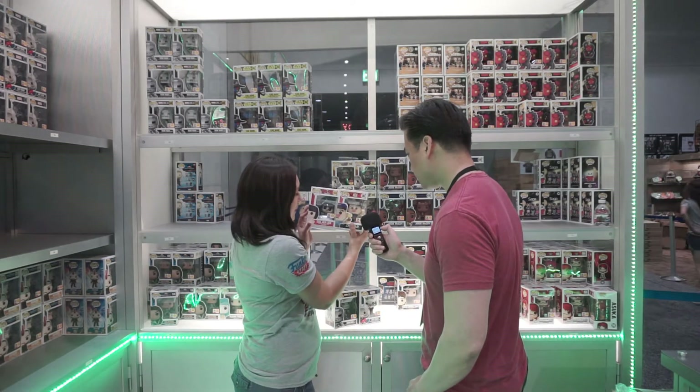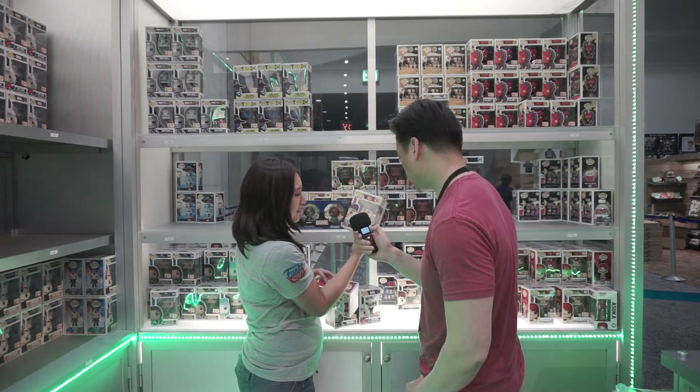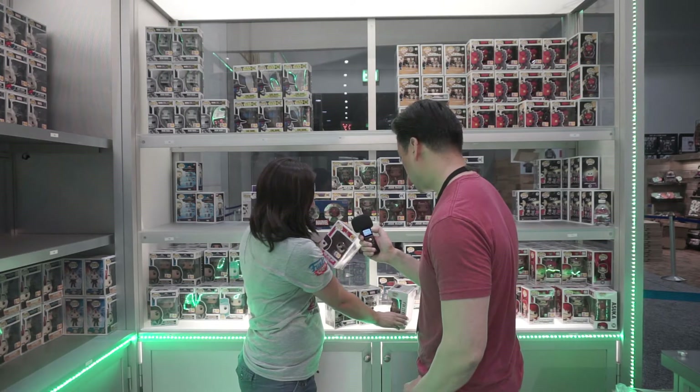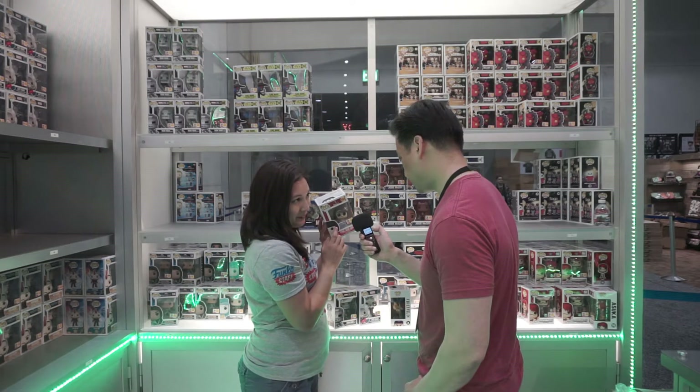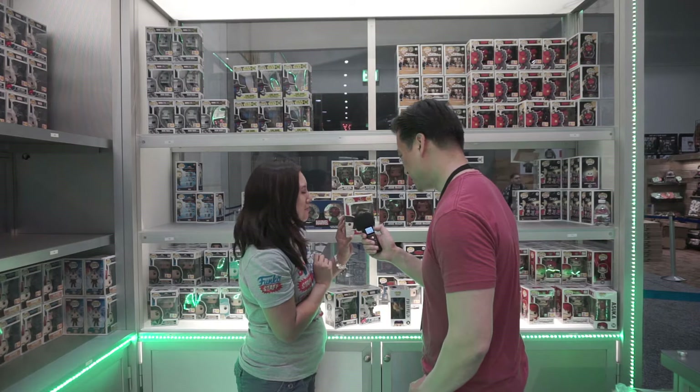A couple Disney Pops that we have too — we did the 8-bit Ralph and Felix from Wreck-It Ralph and they turned out so fun. And then if you've seen Incredibles 2, you know what's going on here. It's one of the weirdest looking pops I've ever seen in my life, but I love it.